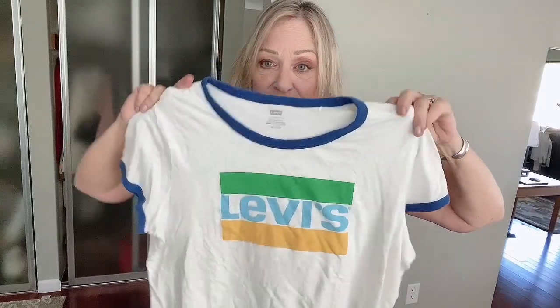This is a Levi's ringer tee and I cannot find one that looks like this anywhere — I found other colors. But I especially love this one because of the green stripe. It could be brand new — I'm not up on my Levi's vintage stuff.